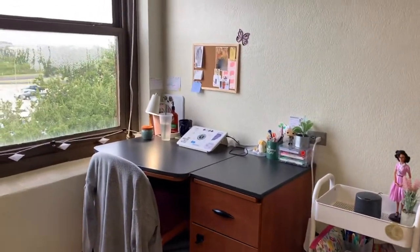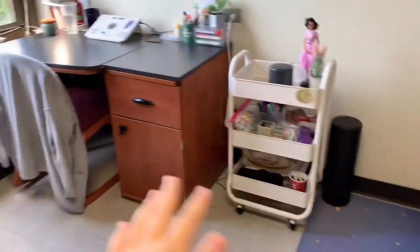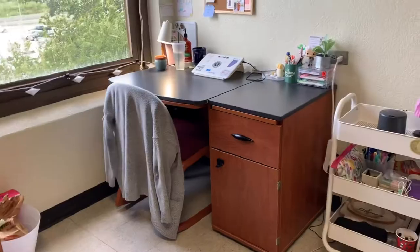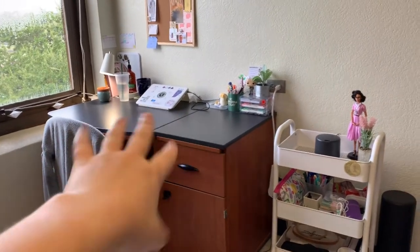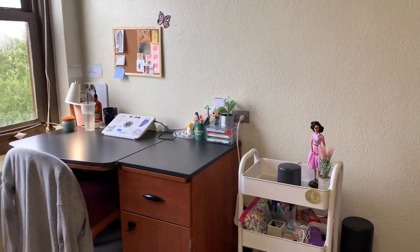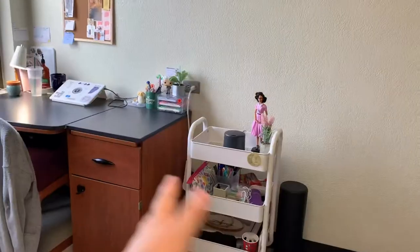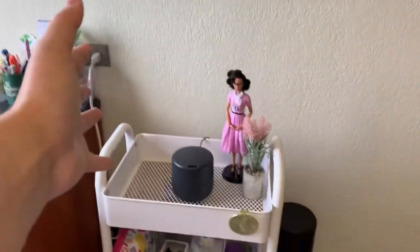This is my desk area — it's a little rainy today. I have it in the corner of my room, which I think looks really cute. Last year I had my desk facing the window, but this year I decided to put it against the wall so I could put some stuff up on the wall, and I really love it.